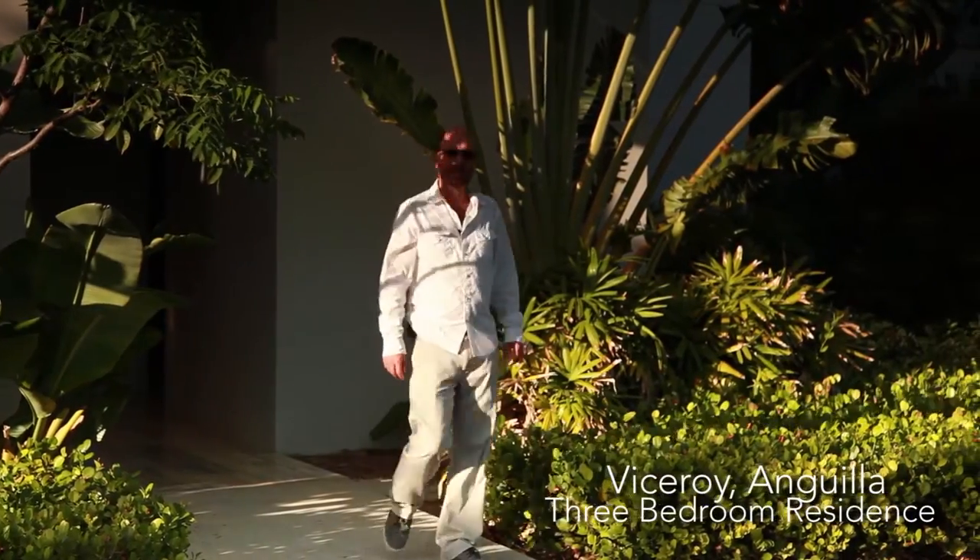Our next tour is the 2,557 square foot three-bedroom residence at the Viceroy Anguilla.